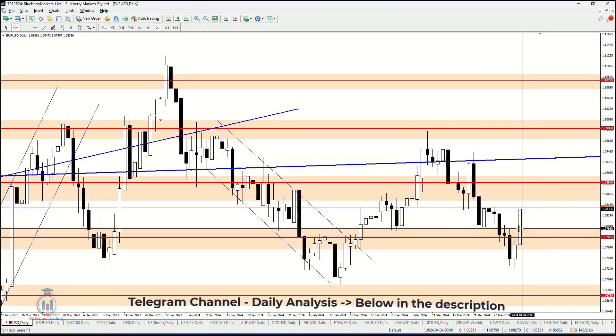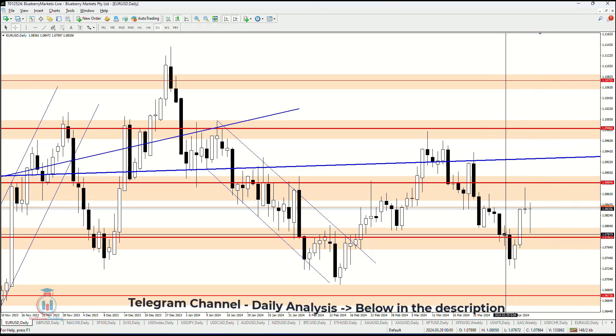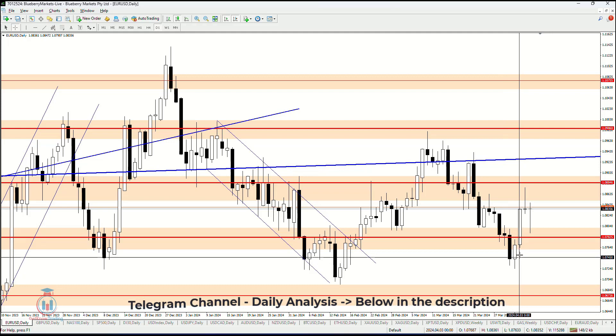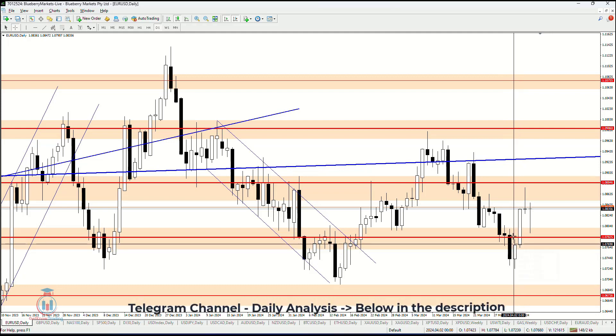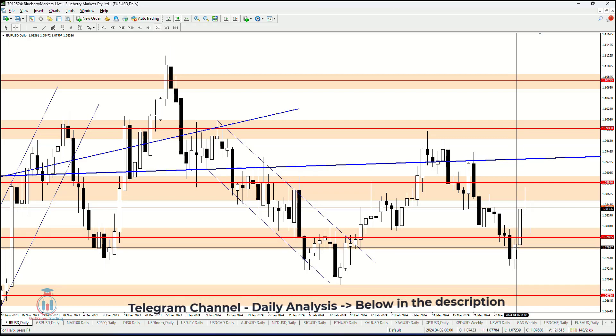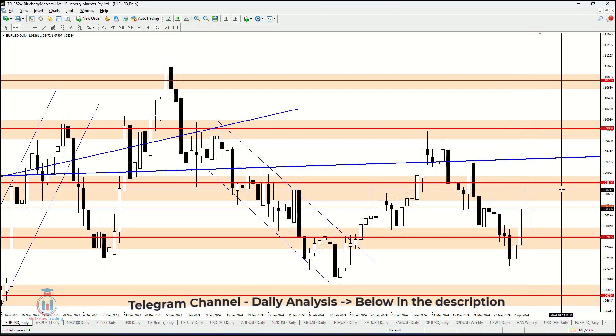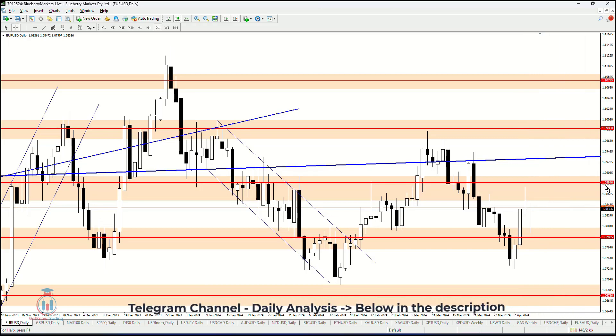EURUSD. This week has dropped in value and we can see that the price has gone below 1.07825, where the price then made a retrace back above, which has been confirmed as a resistance. But then the price has skyrocketed above this resistance, and the price has reached the next resistance at 1.08846.